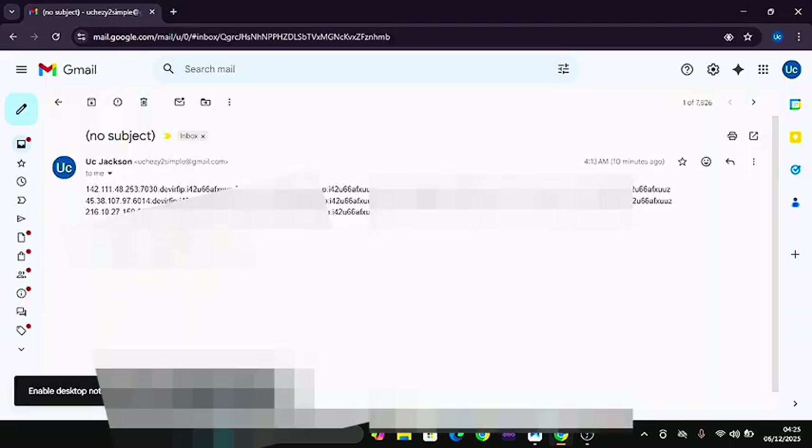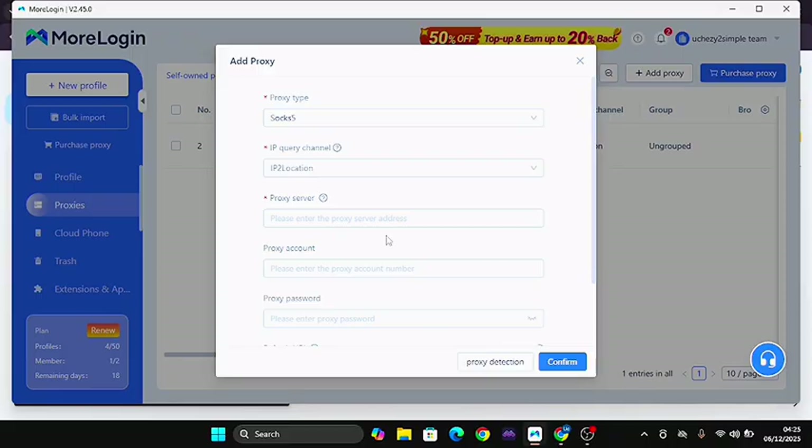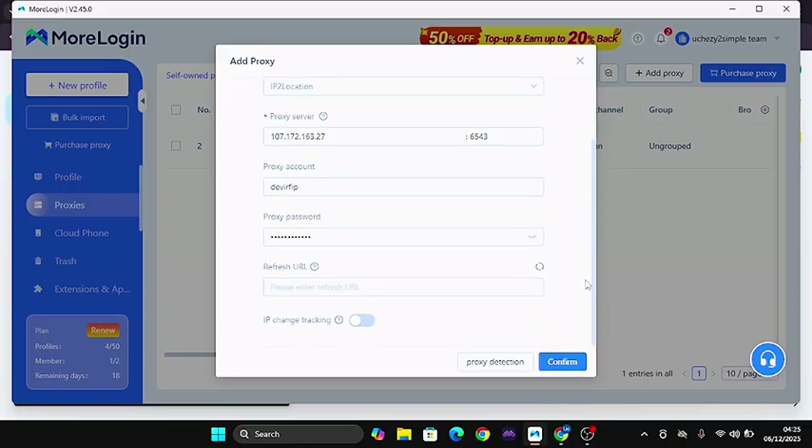Once you've gotten your proxy, the next thing is to add it. I'm going to copy a proxy I want to use and paste it here. When you copy this, you are copying your IP together with your proxy server, username, and password. Once you've got your proxy you are going to have it available for use. I'll copy this and go back to More Login, come here and select IP2Location, then paste it into the proxy server field. Automatically everything is going to be filled up.